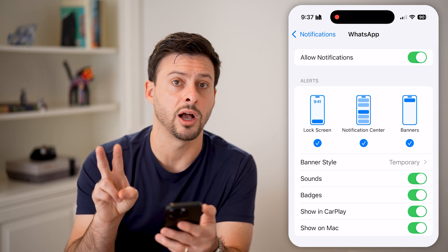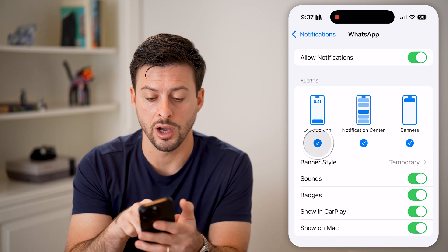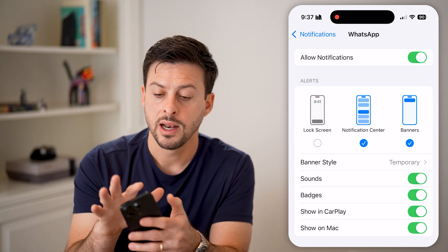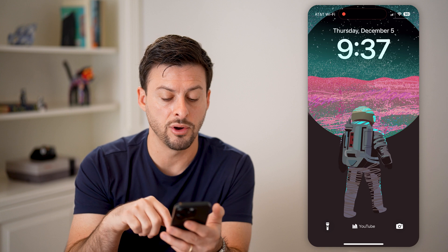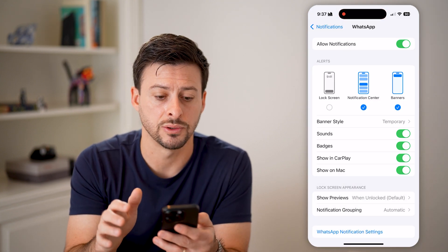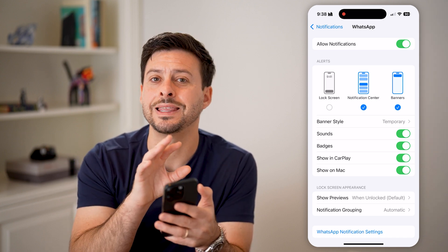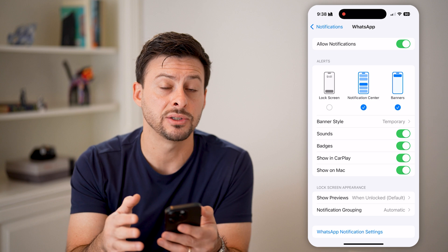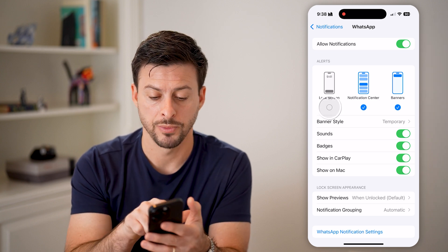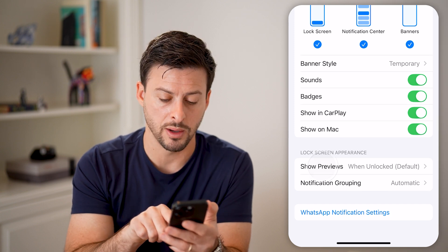You have two different options here. One is you can turn off notifications across the entire lock screen by just tapping on that. Now if you basically lock your phone or swipe down from the top left, you won't see any notifications. However, let's say you do want to get that notification, you just don't want the content within that message to appear in the lock screen. You can always turn this back on, and where it says show previews towards the bottom, tap on that.